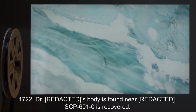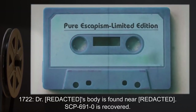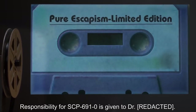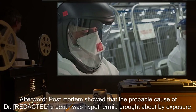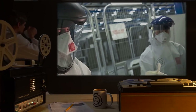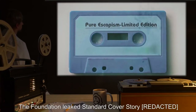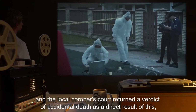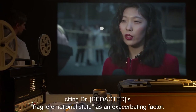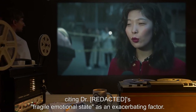17:22 hours — Dr. R***'s body is found near R***. SCP-691-0 is recovered. Responsibility for SCP-691-0 is given to Dr. R***. Post-mortem showed that the probable cause of Dr. R***'s death was hypothermia brought about by exposure. The body was found with a personal cassette player containing SCP-691-0. The Foundation leaked standard cover story R***, and the local coroner's court returned a verdict of accidental death, citing Dr. R***'s 'fragile emotional state' as an exacerbating factor.